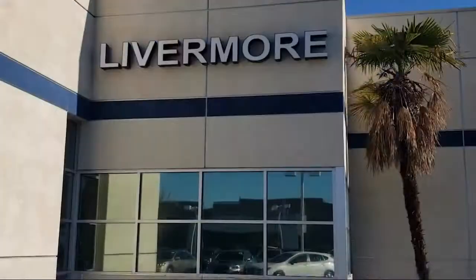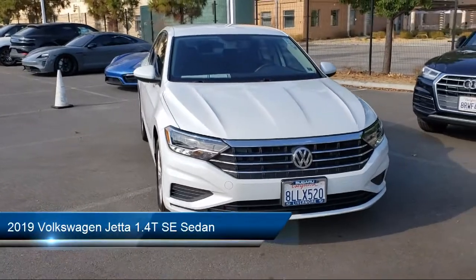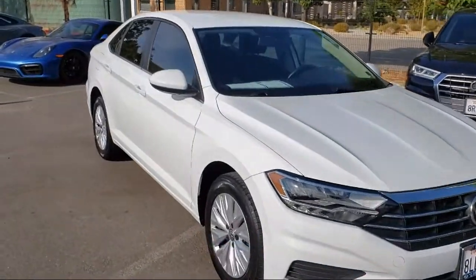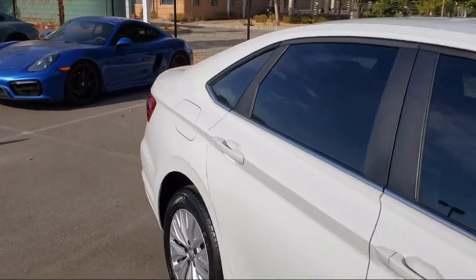Welcome to Livermore Subaru, and here's a look at one of our great vehicles for sale. It comes equipped with rear view camera, keyless entry, air conditioning, electronic stability control, steering wheel controls, speed sensing steering, and alloy wheels.